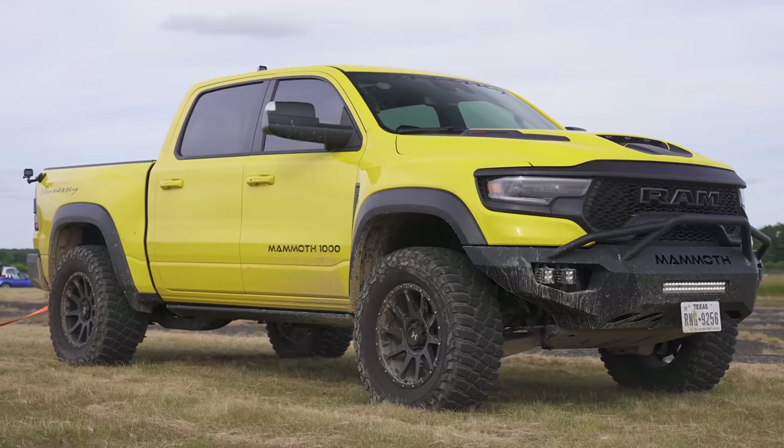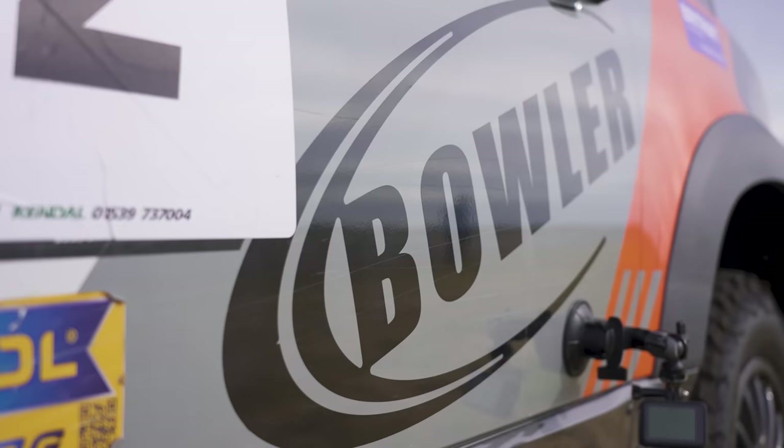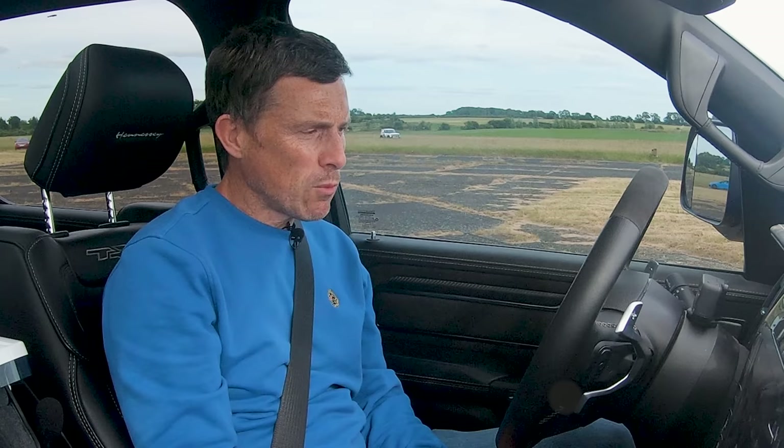What will win in a tug-of-war between a Hennessy Mammoth and a Bowler Defender Rally Challenge car? Well, we're going to find out because I've got a Bowler Defender Rally Challenge car tethered to this Hennessy Mammoth.